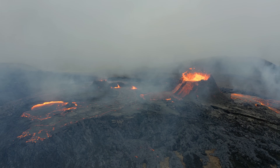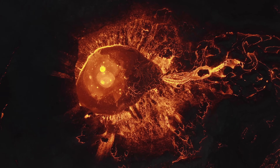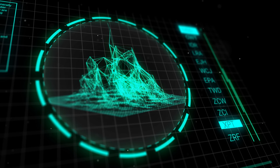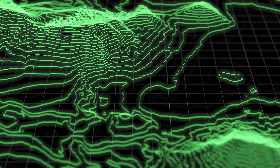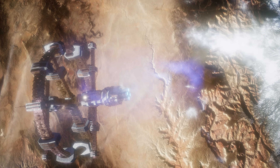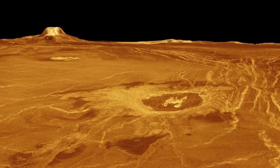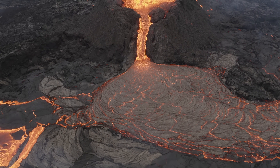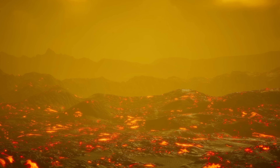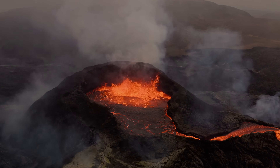But how did scientists determine the presence of active volcanoes on Venus from data collected more than 30 years ago? One key factor was the use of new imaging techniques and algorithms that allowed researchers to extract more detailed information from the data collected by Magellan. By analyzing radar data, the researchers were able to identify changes on the surface of Venus that were probably caused by volcanic activity. They also found evidence of elevated surface temperatures in the same locations, further supporting the idea of active volcanoes on the planet.